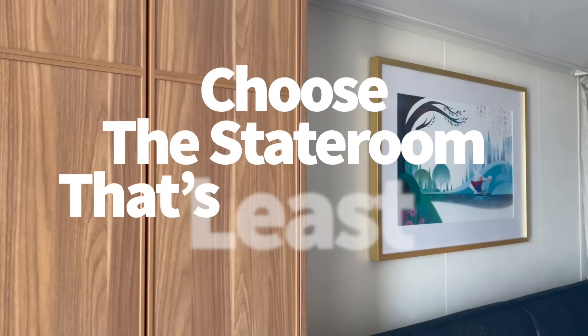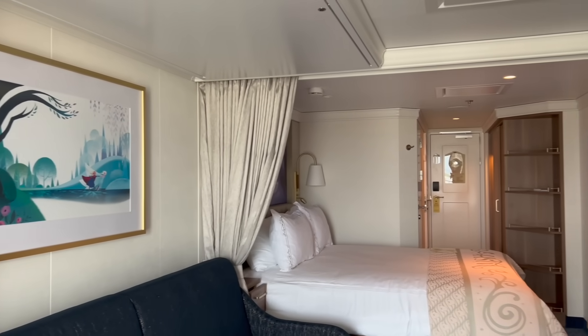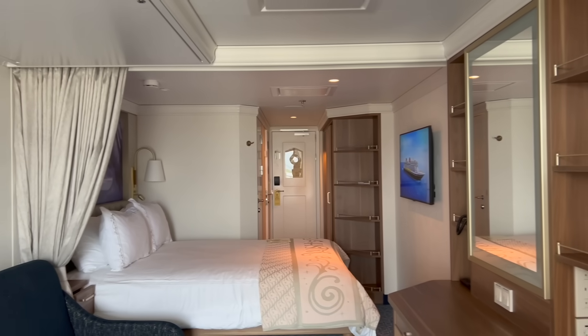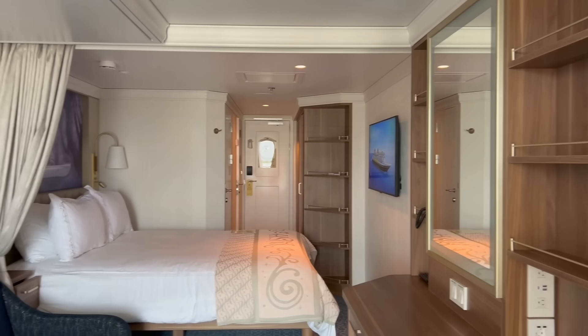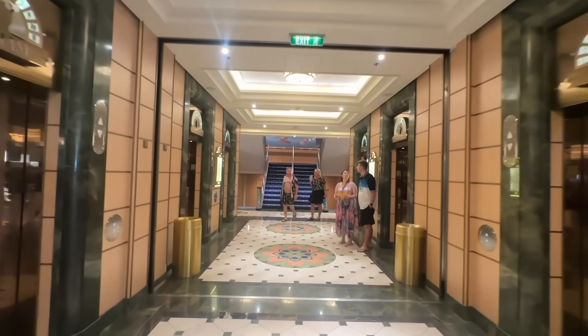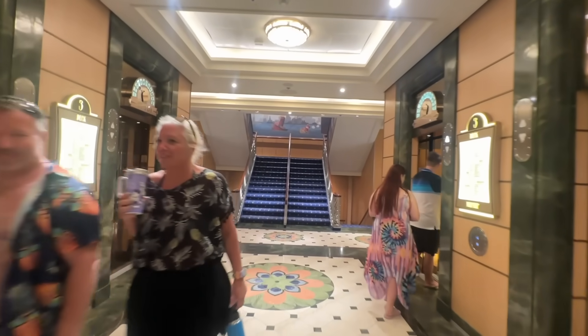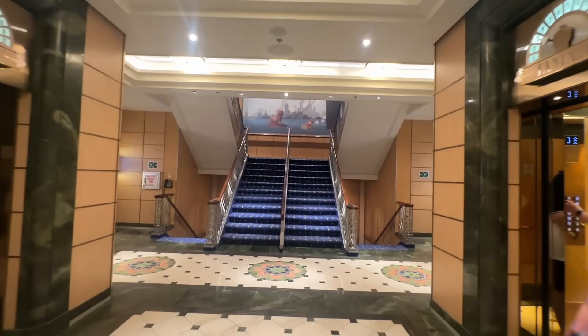Next secret: choose the stateroom that's least likely to get you sick. This isn't specific to Disney Cruise Line — it's a tip you can use on any cruise. If you're worried about getting seasick, or you know you're prone to seasickness from past rather unpleasant experiences, choosing the right stateroom might help ease your nauseous tummy.